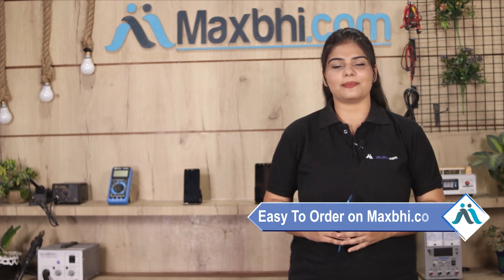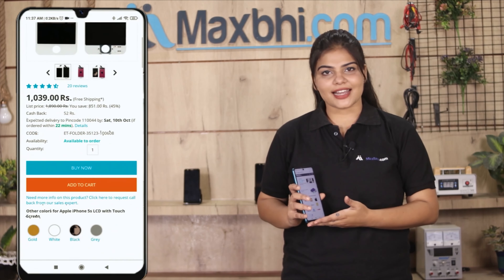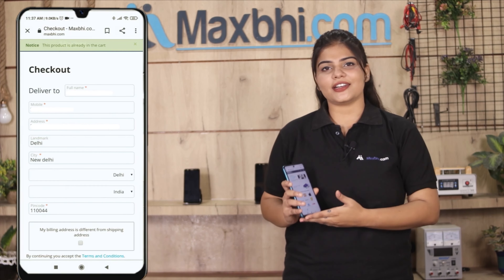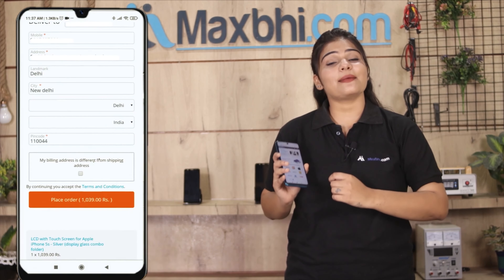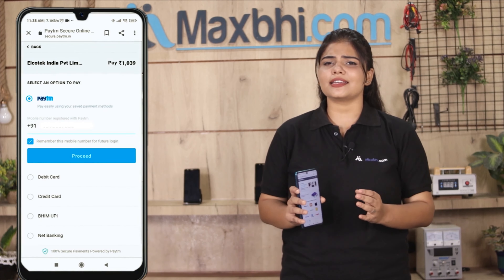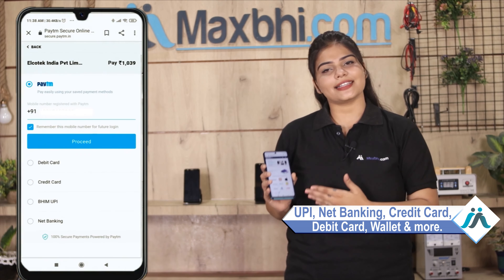Friends, ordering on maxp.com is very easy and simple. Click on our website maxp.com, go to the product page, click on your name and mobile address, and click on the order. After clicking on the order, you will go to our super secure payment page, where you can complete your payment via UPI, Net Banking, Credit or Debit cards, Wallets, etc.